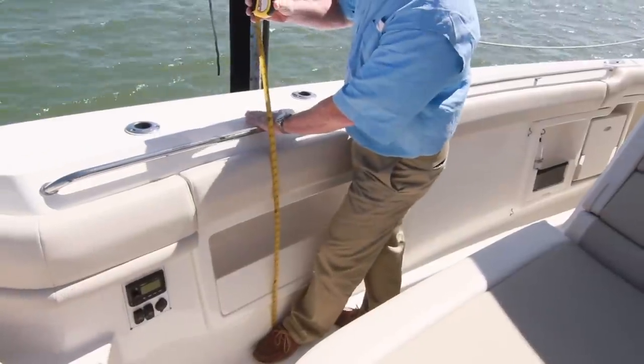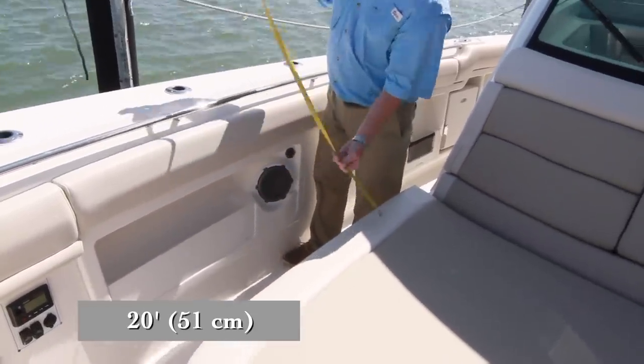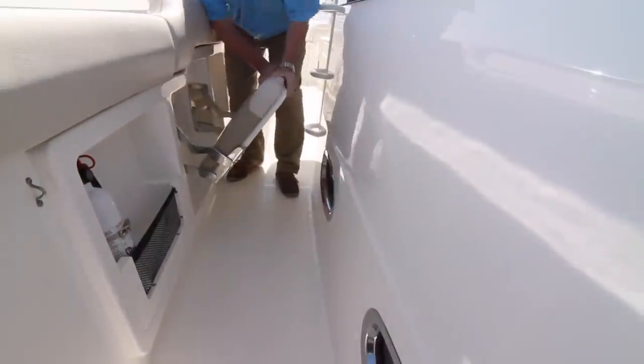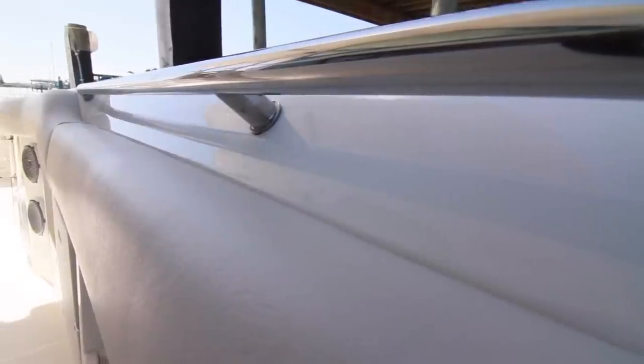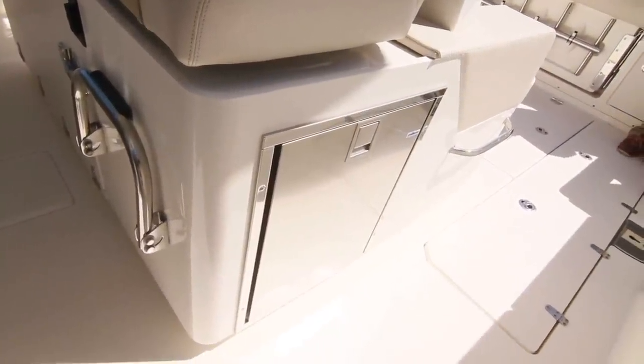As we head back, to both sides, the rail tops out at 36 inches with 20-inch wide deck space. There's storage, a forward-facing speaker, cargo net storage, and flip-down jump seats. The padded bolsters wrap around the entire boat. To the port side of the helm seat, there's a refrigerated drawer.